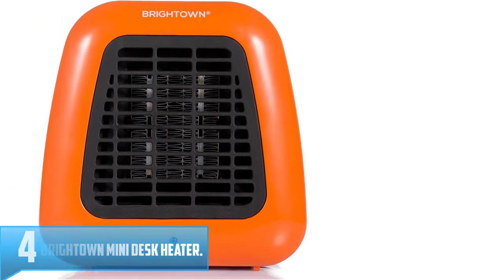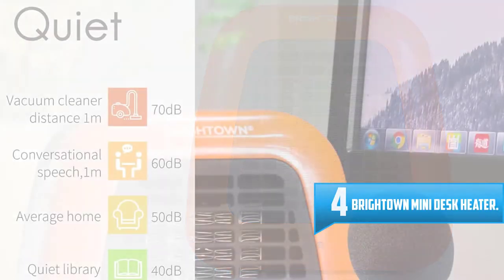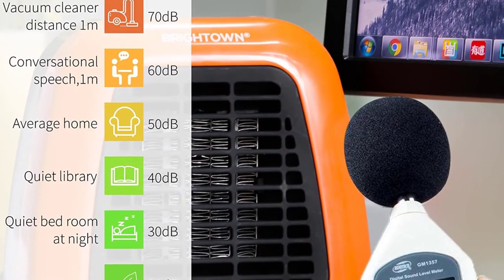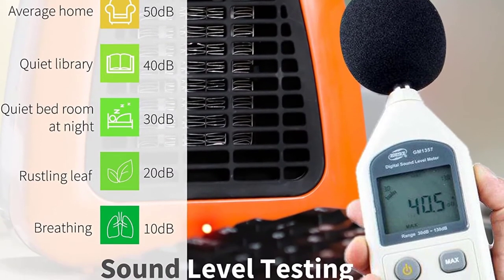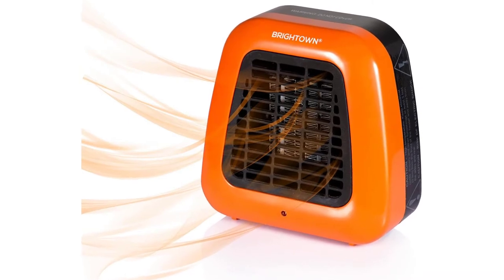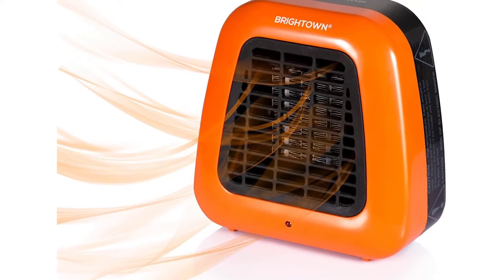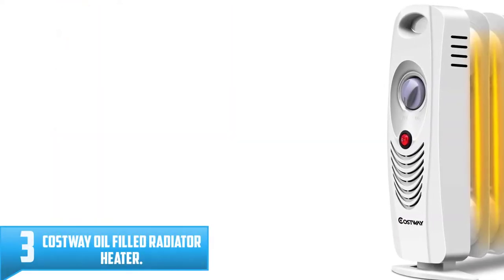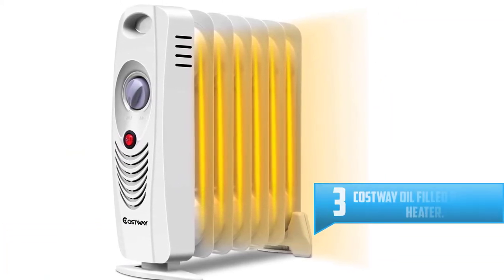Number 4: Brightown Mini Desk Heater. With its 400W heating capacity and highly compact construction, this mini desk heater is powerful enough to provide warmth to an entire room without overconsuming power. It won't overload your circuit or cause the breaker to trip and shut off power in your entire house.